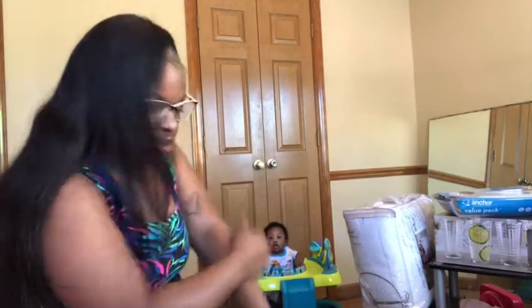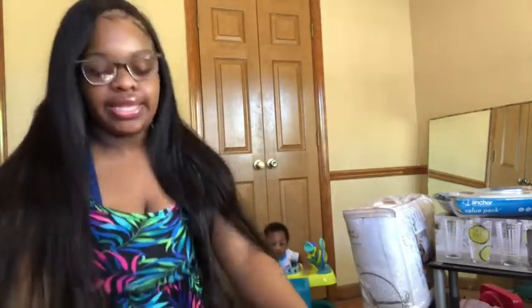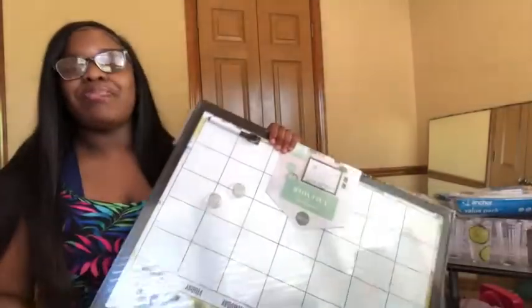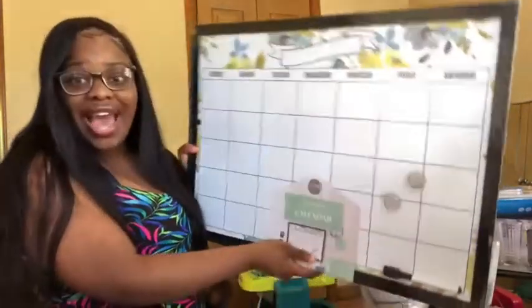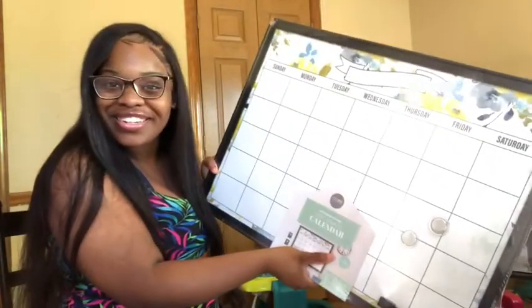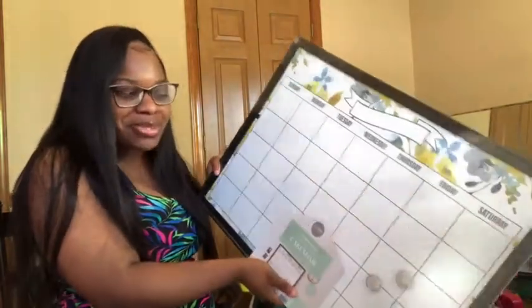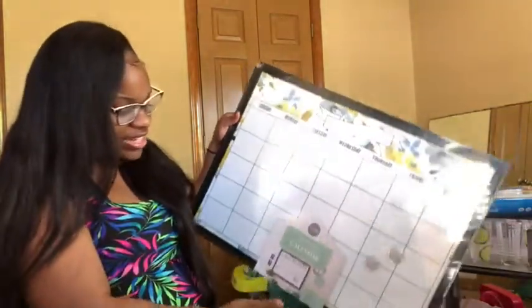What else I got from Ross — this is so big, I love it. Being a parent, working, and being in school, I really needed this. It's probably going to be my favorite thing. It's a calendar but also an organizer — like you can stick things to it and organize your schedule.